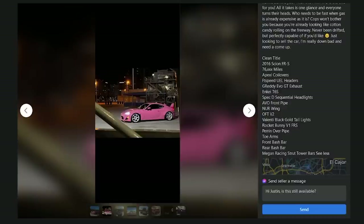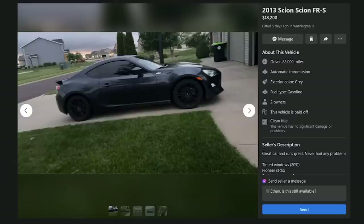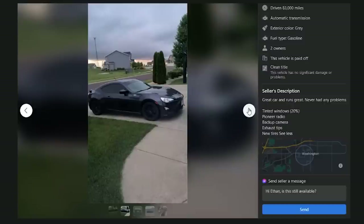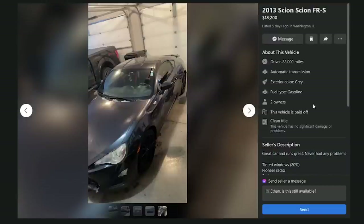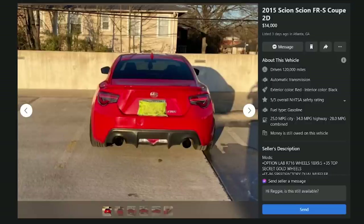A 2013 FRS for $18,200 with 83,000 miles — pioneer radio, backup camera, exhaust tips, new tires. These came factory with pioneer stereos and tires too, so these aren't mods. Too much money, and it's probably an automatic. F. Moving to Atlanta: a 2015 FRS coupe for $14,000 with 74,500 miles — it's a start, but it's got some issues.